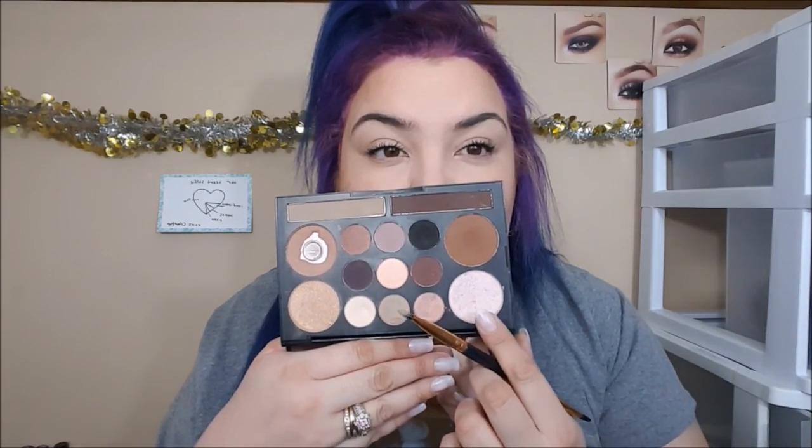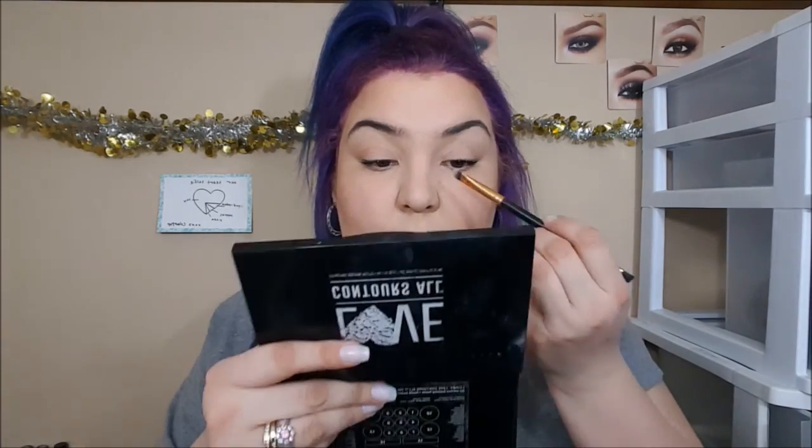I did my brows quickly off camera — just ran some black matte eyeshadow in them. I'm still trying to figure out how to do my brows as far as color since my hair is now multicolored, so I figured I'd just do black since that kind of just goes with everything. Then I'm going to take this really pretty pinky light shade and pop that right into the inner corner.